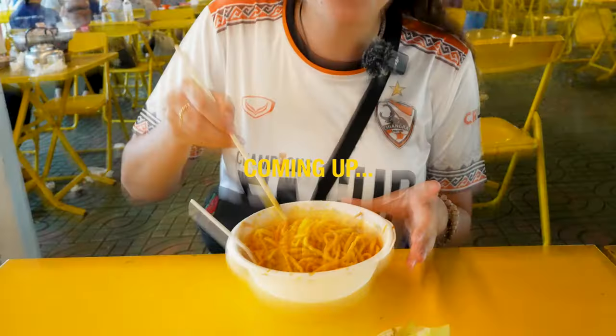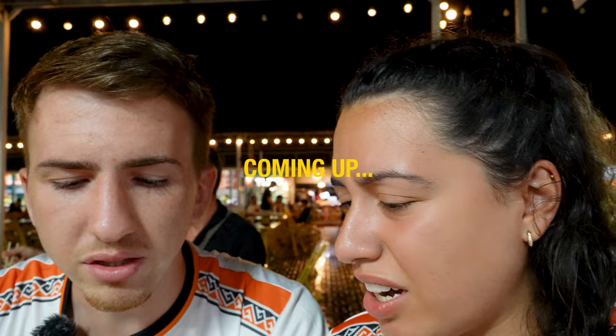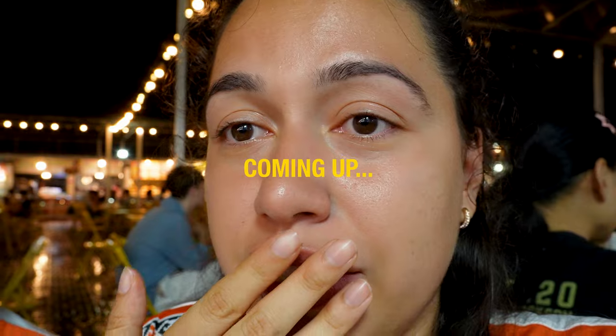I can't believe we're about to eat insects. So many different textures. I am so excited for this meal. Oh, it's disgusting. This apparently is crocodile meat. My eyes are literally watering like I'm about to throw up. I will apologize on behalf of Carol to all the Thai people.